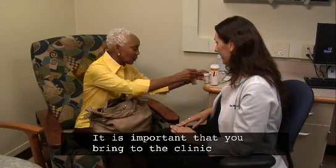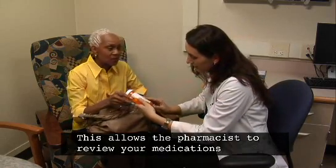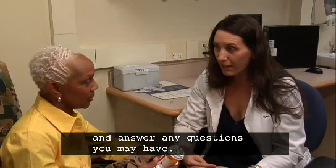It is important that you bring to the clinic all the medications you are currently taking in their bottles. This allows the pharmacist to review your medications and answer any questions you may have.